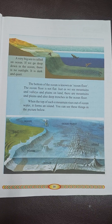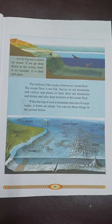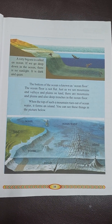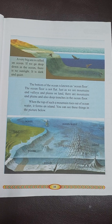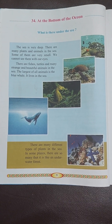So children, you can see how deep the ocean is. The largest creature on the earth is the blue whale, and it's really dark inside as you go deep.